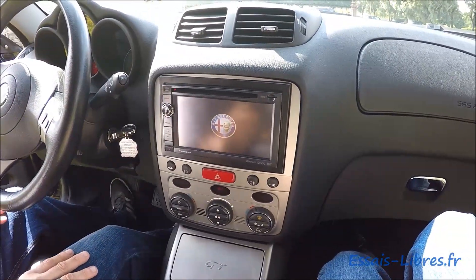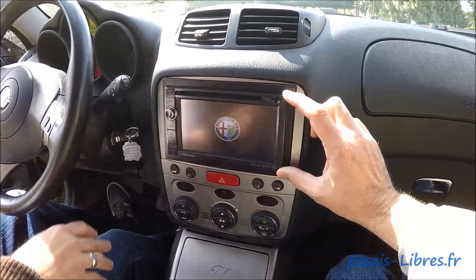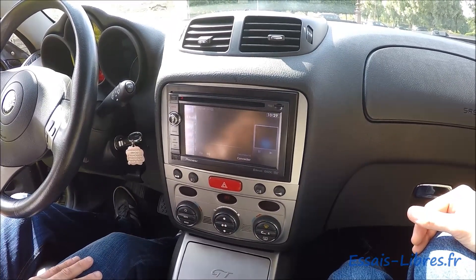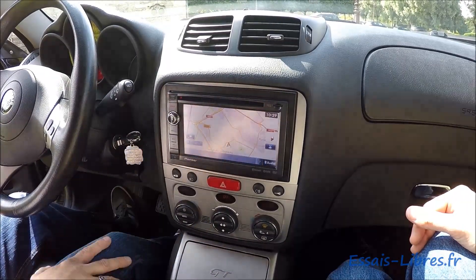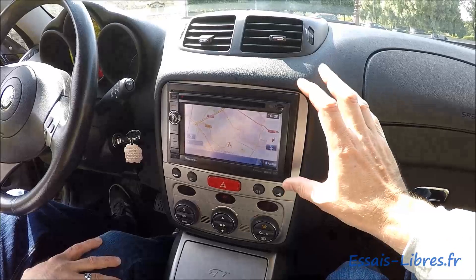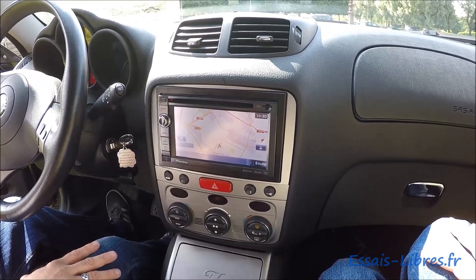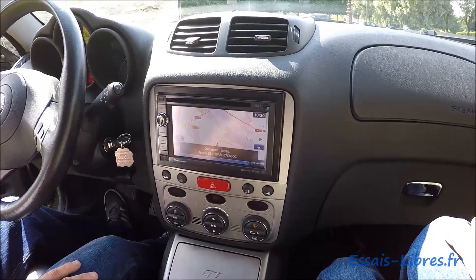C'était un truc d'origine en argent, en fait. On peut changer les logos — je pense à y mettre le groupe, c'est génial. Donc c'est un autoradio double DIN, je crois qu'on appelle ça. Ça s'intègre super bien, c'est bien foutu. Et tu t'en sers ? Oui je m'en sers.